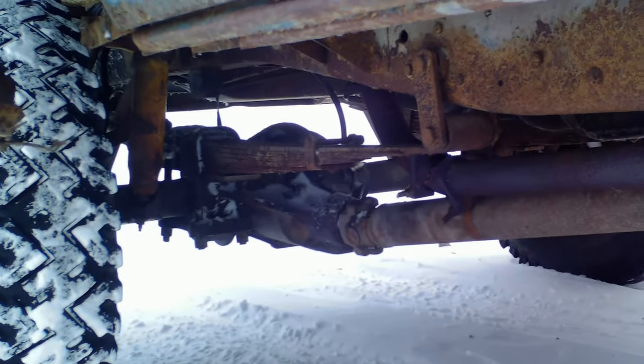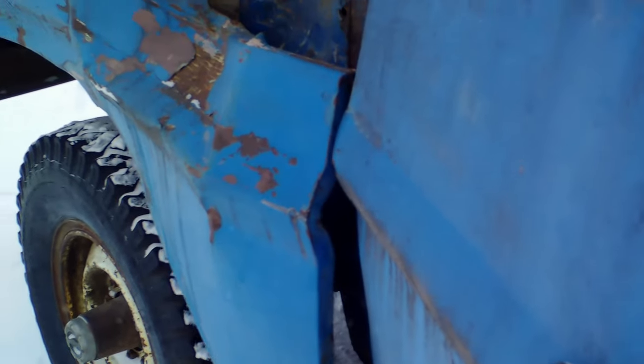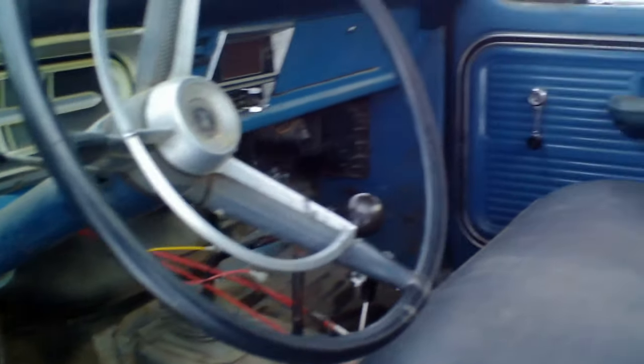You can see a couple more leaf springs in the front than normal if you're familiar with these trucks. The rust is kind of sad, but I've been wanting to learn how to fix rust so it'll be good practice. You can't quite get the door open unless you do this trick.